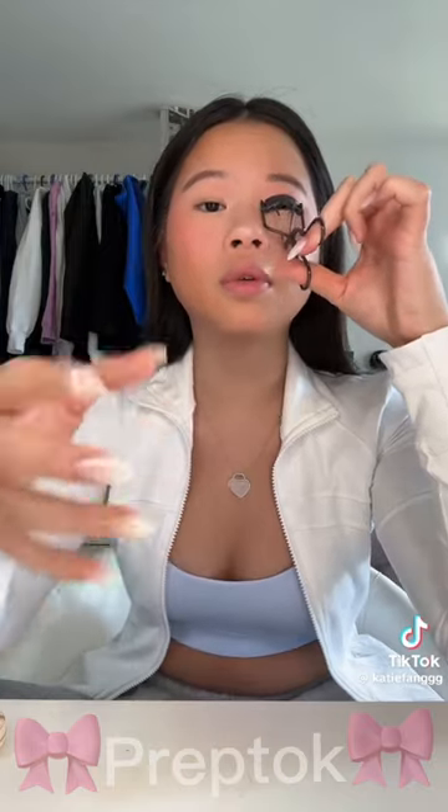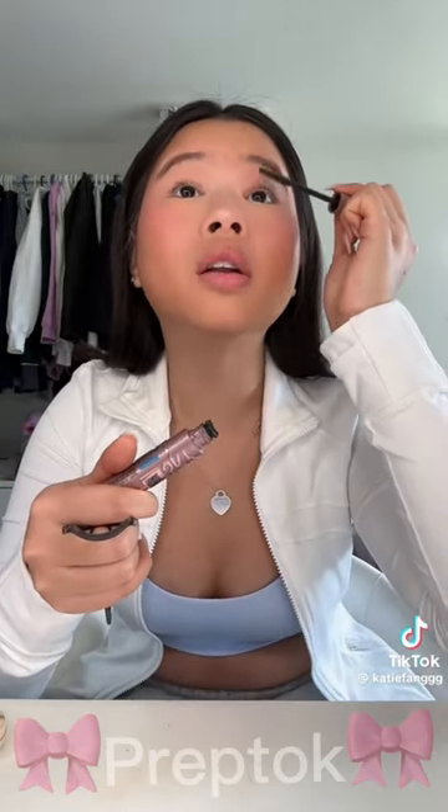I haven't worn mascara in about two days because my eyes have just been really irritated, and I want healthy lashes for Mexico, so I'm not gonna do that much mascara. I'm just doing some of this lip balm from — Dior? Okay. It's like a really pretty natural pink hue.